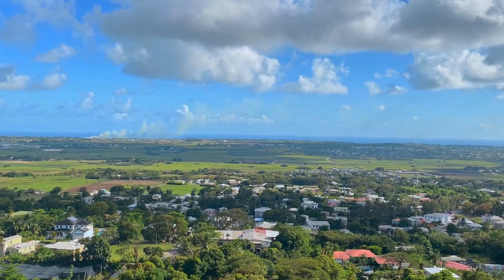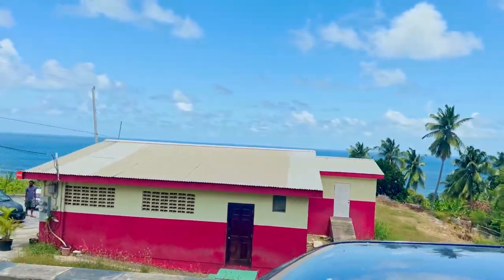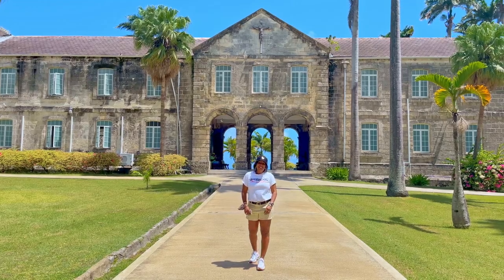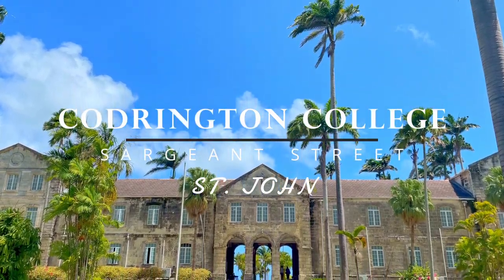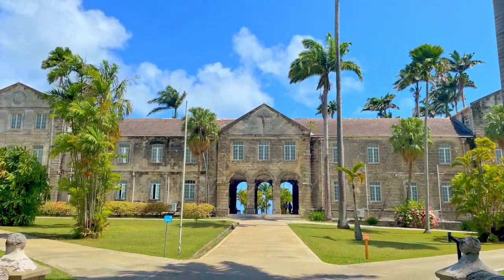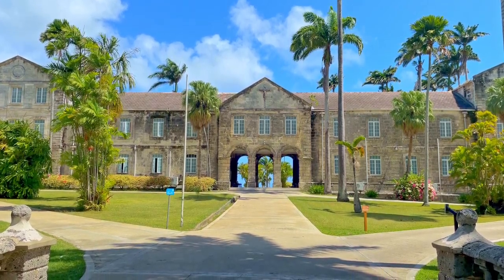From St. George we head to the beautiful parish of St. John, to another location of historic significance which overlooks jaw-dropping views of the east coast. Welcome to Codrington College. Codrington College is the oldest seminary in the western hemisphere, established in 1745, and it's also the most historic tertiary institution in the Caribbean. It is beautiful — let's take a look.